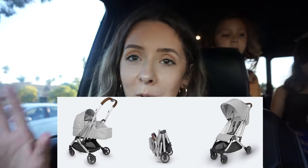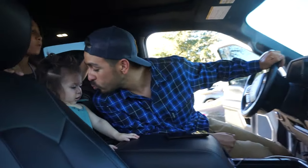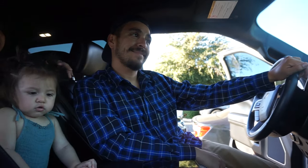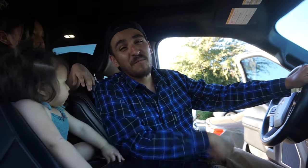We just got the stroller and we went with the UPPAbaby Minu because it was just the perfect stroller for me. We'll show you guys the stroller now — we're going to test it out at the mall. You guys get a little glimpse into Peter's new truck. Babe, how do you like your truck? Maybe a car tour video if enough people ask for it. Let's go!